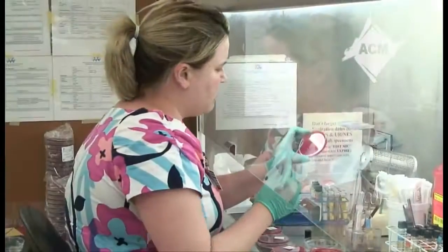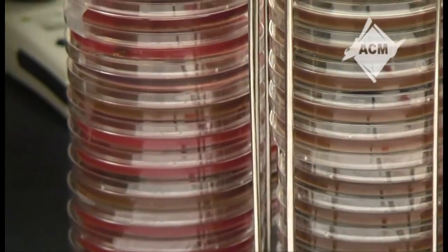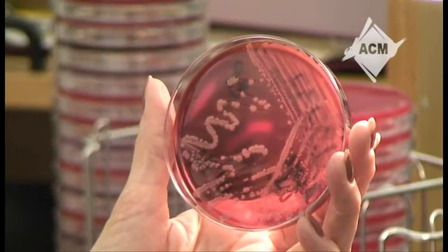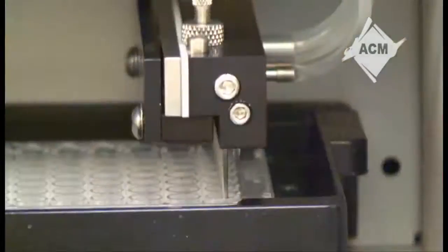In the microbiology portion of the lab, a variety of specimens, in addition to blood, are being tested. In this area, lab technicians are like detectives. They must determine by plating, growing, and examining bacterial characteristics what organisms are causing disease like pneumonia, meningitis, and urinary tract infections. Once the lab tech discovers what the organism may be, automation helps with its identification.